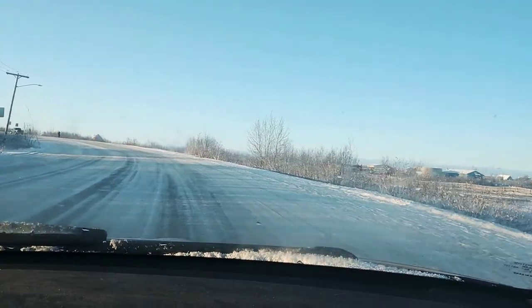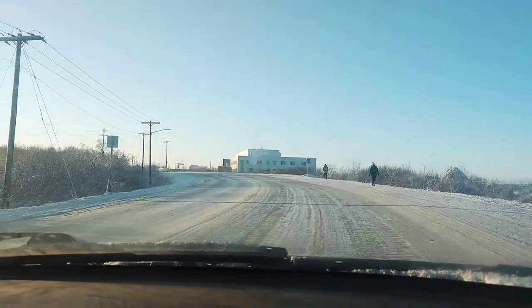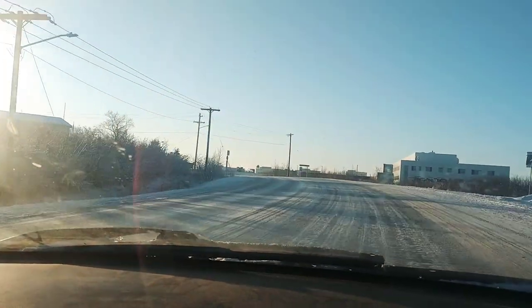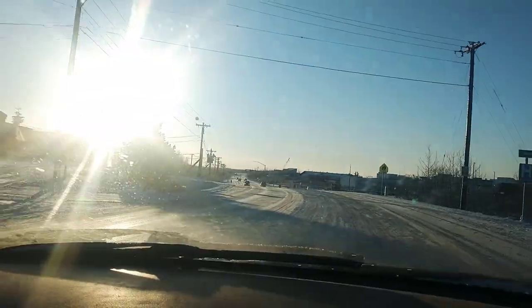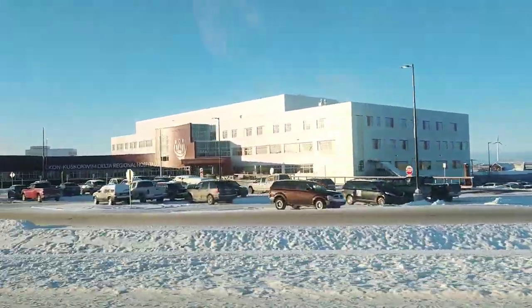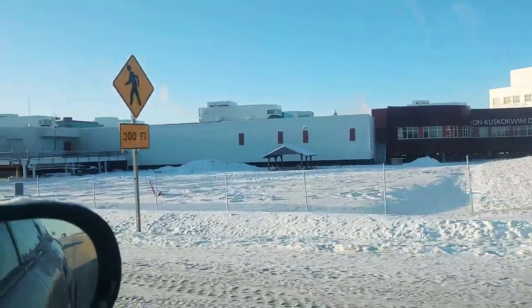We're coming around the final corner towards the hospital and towards the building that I work in. The road is called Chief Eddie Hoffman Highway — it is the single road in town that is paved. It doesn't feel like it now because the ice is kind of ruddy, but it is actually paved. On our right here is the hospital — all the white part you can see is new, and the part in the back is the old part that they're tearing down bit by bit.